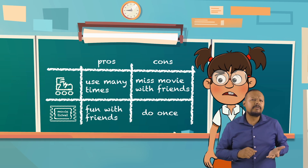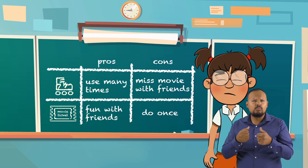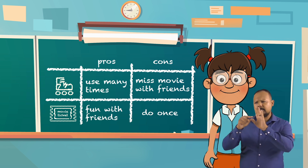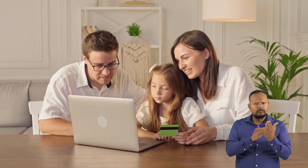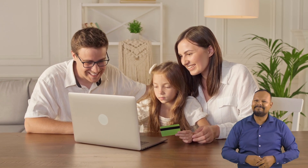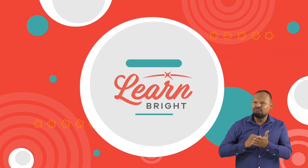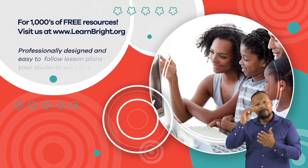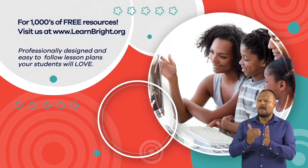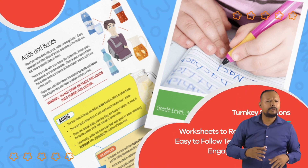The next time you are deciding between two or more costs, try making a list of pros and cons, and go from there. Before you know it, you will be making financially responsible decisions using your fabulous financial literacy skills. Hope you had fun learning with us! Visit us at learnbright.org for thousands of free resources and turnkey solutions for teachers and homeschoolers.